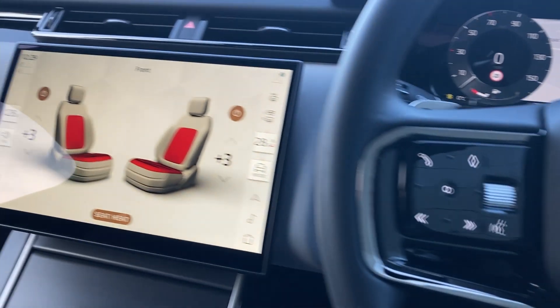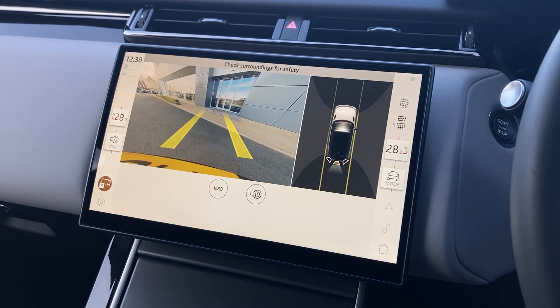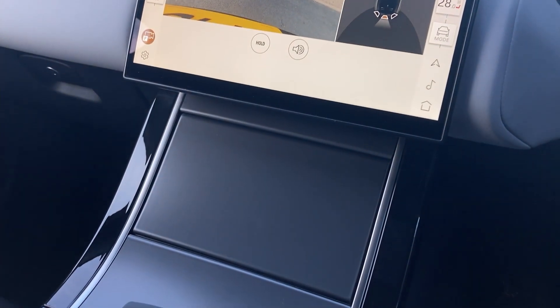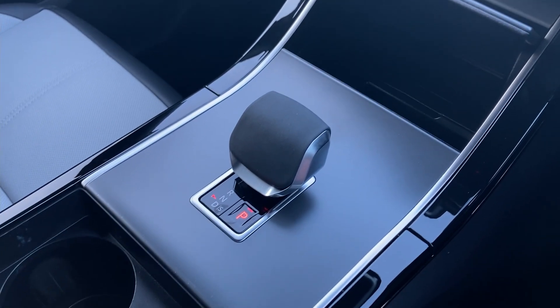On the touch display we have heated seats and the rear camera display. On the centre console we have the wireless charging pad with USB socket and the gear selector.